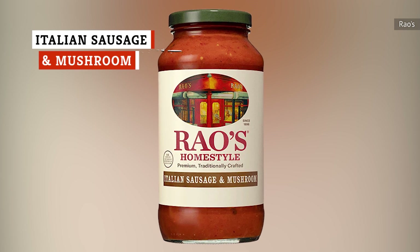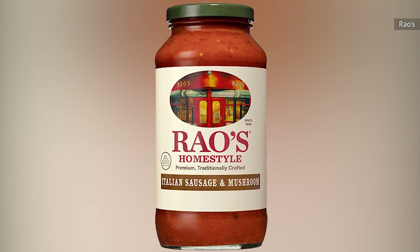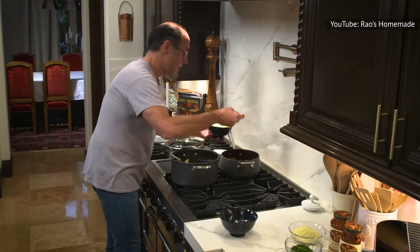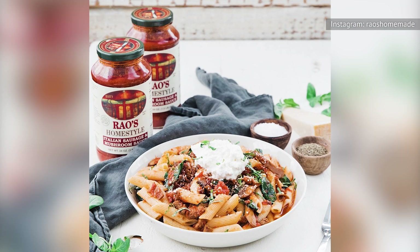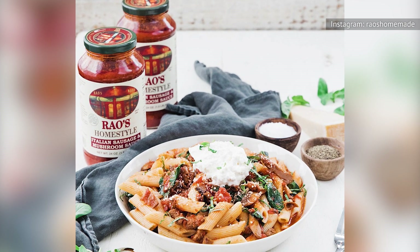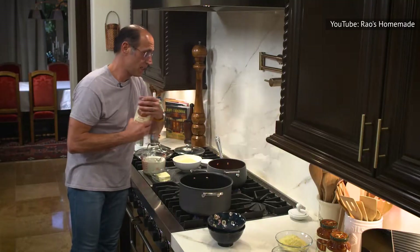Speaking of meaty options by Rao's Homemade, here's the other one. Italian sausage and mushroom is meaty in the ways both carnivores and vegetarians love, though obviously unsuitable for those who don't eat meat. Regarding the mushrooms, Rao's does not skimp on this sauce. Sliced mushrooms are plentiful, leaving us seriously impressed with their inclusion. We were similarly happy with how boldly the Italian sausage flavor came through in both aroma and taste without overpowering the mushrooms.